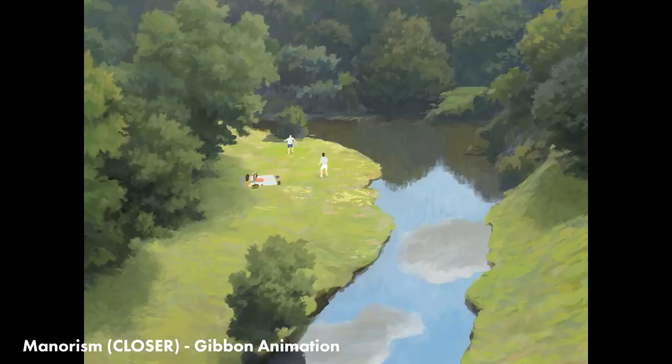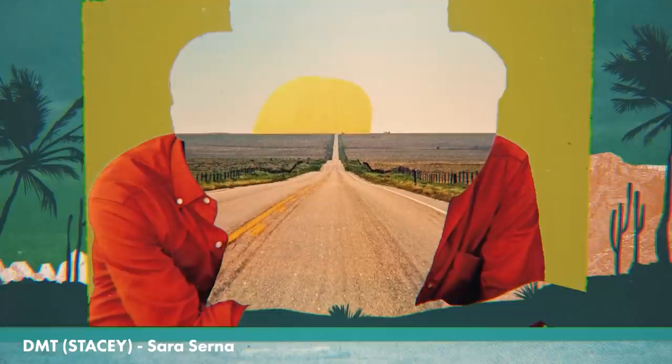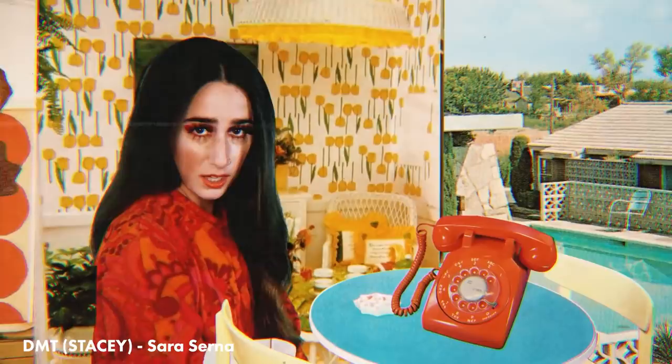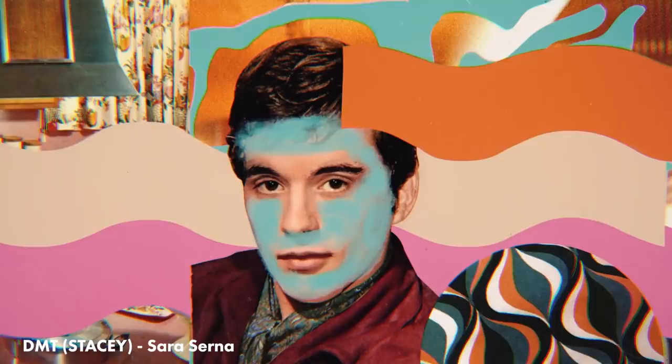Sarah Sona directed the music video for the song DMT by Stacey, and this is just such a fun combination of psychedelic collage and textures. I love the sort of 60s, 70s aesthetic. They really nail this and interweave so much of the footage and the graphics as well. It's really great.